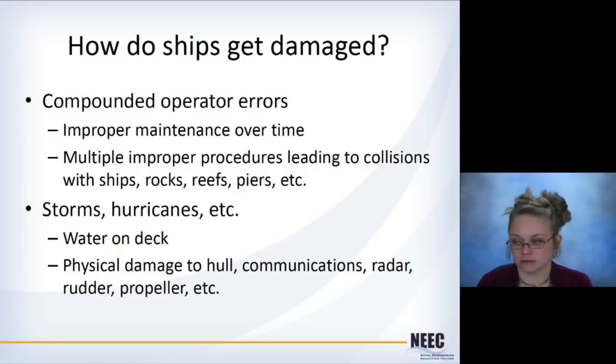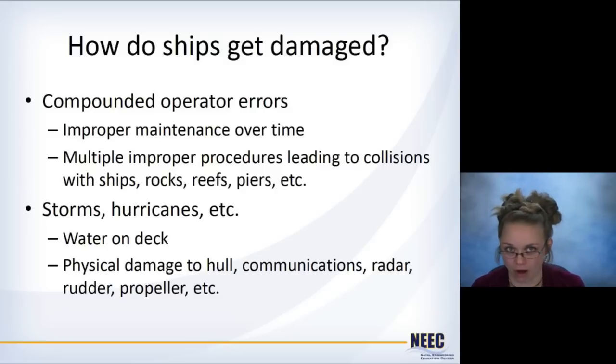In general, ships usually get damaged because of operator errors — we don't maintain them properly, and many errors compound to lead to collisions. One ship running into another isn't because somebody took one wrong turn; many things went wrong in a row. Though sometimes it's out of our hands — a ship gets caught in a storm or a hurricane. So we need to design around it and make sure our ships can be as safe as possible.